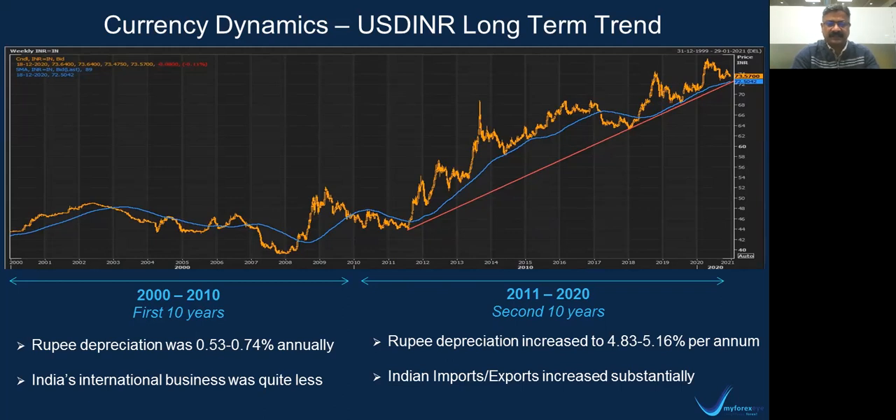If you look at the first 10 years, the chart itself is self-explanatory — the rupee weakening has been very minimal, around 0.5 to 0.74%. During the period 2000 to 2010, India's international business was relatively very less. India was a kind of insulated market. We had reasonable export-import, but not large export-import. We did not have large international participation into Indian markets, nor large Indian participation into international markets. So things were very different.